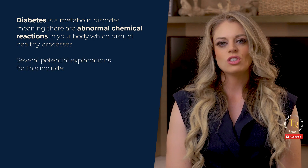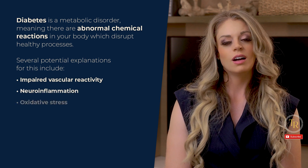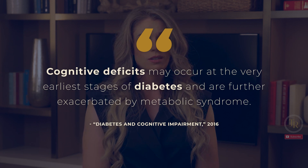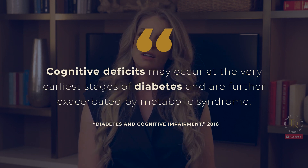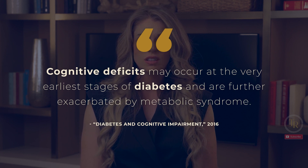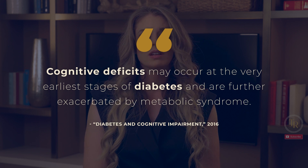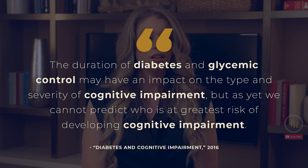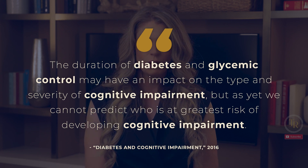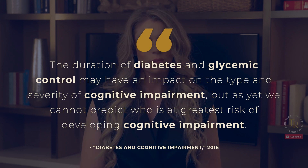Several potential explanations for this include impaired vascular reactivity, neuroinflammation, oxidative stress, and abnormal brain lipid metabolism. Per one article published in 2016 titled 'Diabetes and Cognitive Impairment,' cognitive deficits may occur at the very earliest stages of diabetes and are further exacerbated by metabolic syndrome. The duration of diabetes and glycemic control may have an impact on the type and severity of cognitive impairment, but as yet we cannot predict who is at greatest risk of developing cognitive impairment.